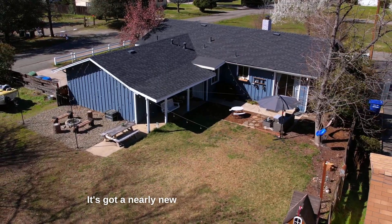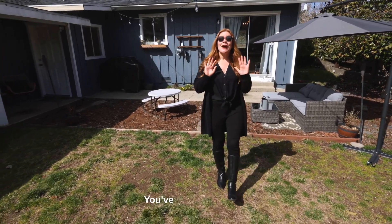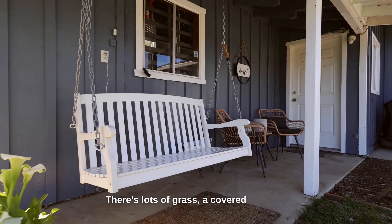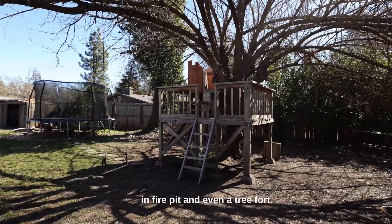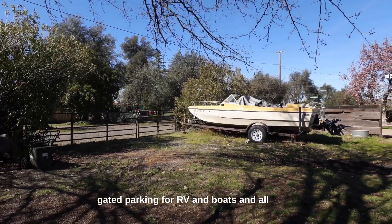It's got a nearly new roof and septic system. Sitting on the corner on this big third-of-an-acre lot, you've got so much room to play in your big fenced backyard. There's lots of grass, a covered porch, a built-in fire pit, and even a tree fort. And right off the two-car garage is a ton of gated parking for RVs, boats, and all your toys.